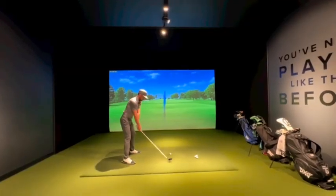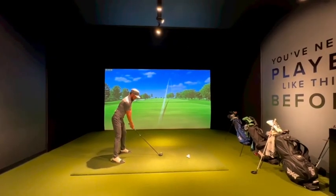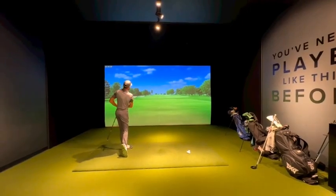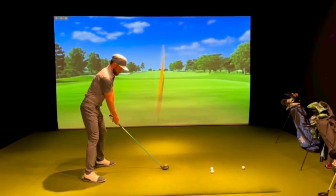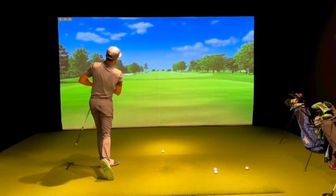Next we were on to fairway woods. I hit some baseline shots with my current TaylorMade Stealth, then got right into the PXG Gen 6 and immediately saw great numbers. We made a slight shaft tweak, and within just a few swings it was off to the races.